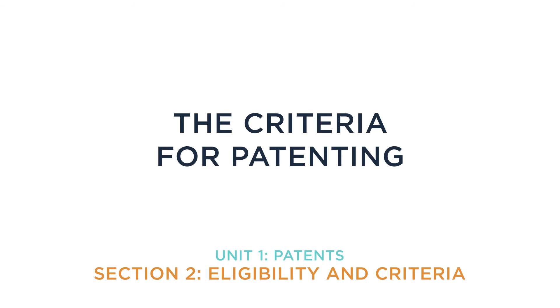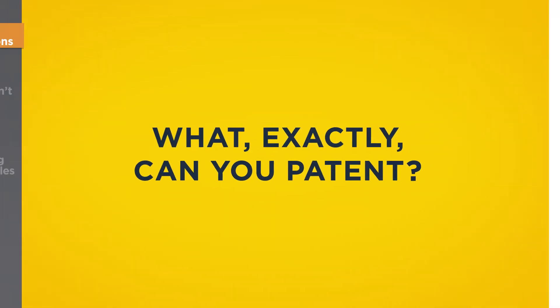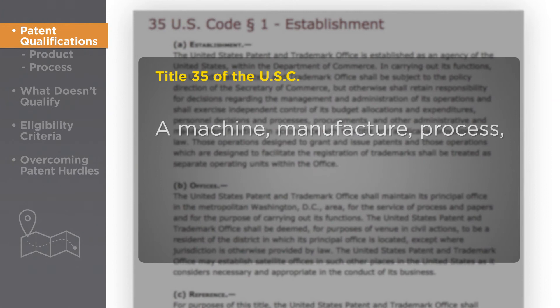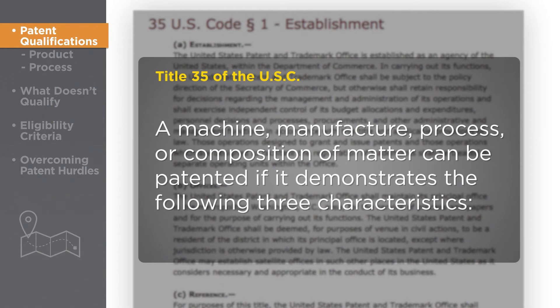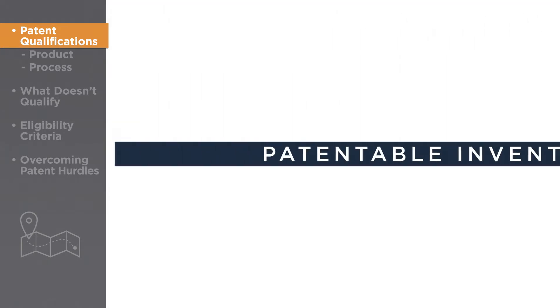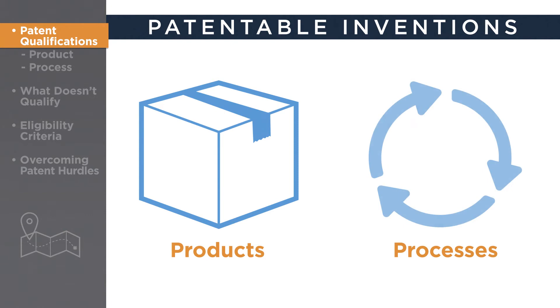The Criteria for Patenting. What exactly can you patent? Title 35 of the United States Code, otherwise known as the Patent Act, says that a machine, manufacture, process, or composition of matter can be patented if it demonstrates the following three characteristics: novelty, non-obviousness, and utility. Patentable inventions fall into one of two categories – products or processes.